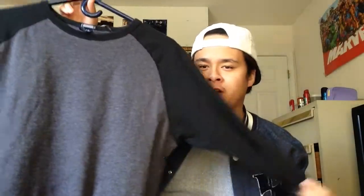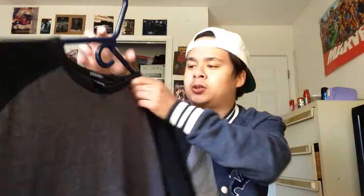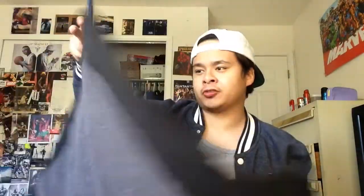Another tee I got from the thrift was this baseball tee — it features a charcoal gray body with black sleeves. The fit on this is really nice and it's really comfortable too. The material is not too thick so I can wear this in the spring and summertime without getting too hot. It's from Gap, and normally I don't buy from Gap, but I'm really feeling these baseball tees. The sleeves are nice and tapered — some baseball tees have really loose sleeves, but these fit really nicely on the arm. Definitely wouldn't mind investing in a couple more of these.